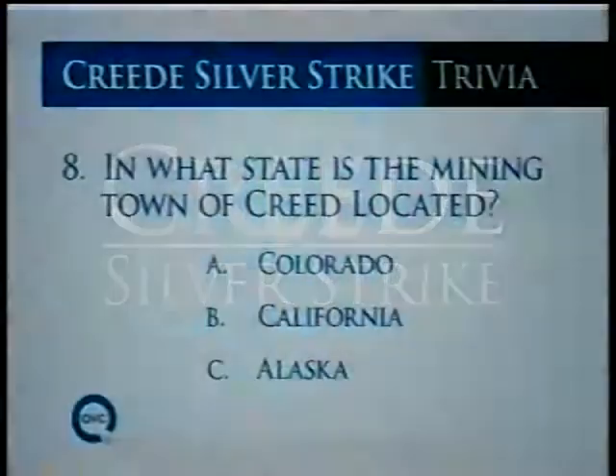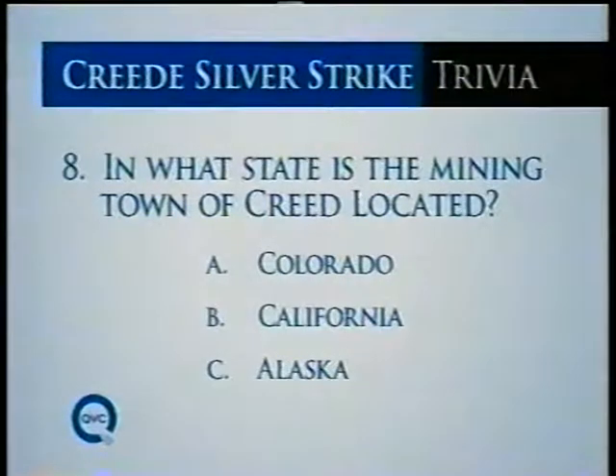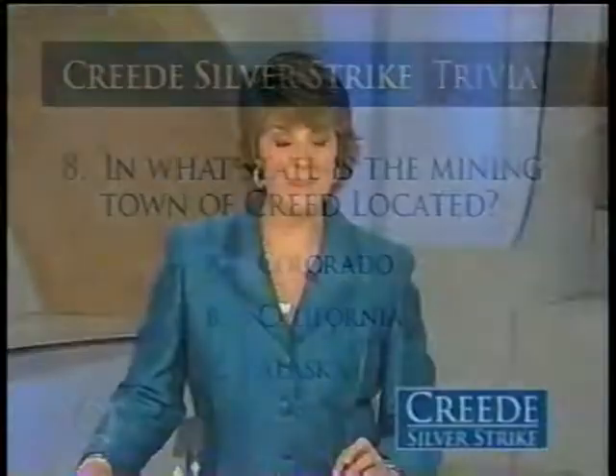We have Creed Silver Strike Trivia for you. In what state is the mining town of Creed located — Colorado, California, or Alaska? We'll answer that in just a little bit. We have more great jewelry for you, and remember all day long everything is brand new, including our Today's Special Value. Heidi Klum will be here, so stick around.